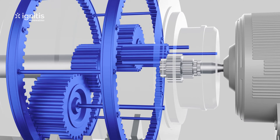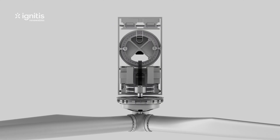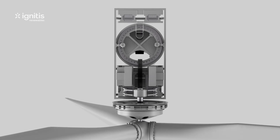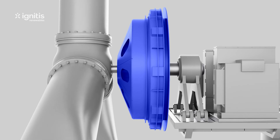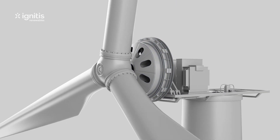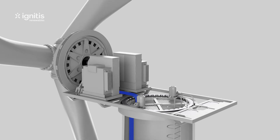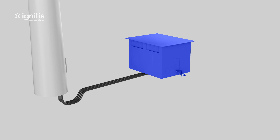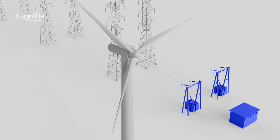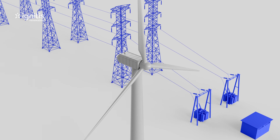The high-speed shaft is connected to the generator, which converts the kinetic energy into electricity. On turbines that do not have a gearbox, the hub is connected directly to the generator, and the rotor and the generator both turn at the same speed. From the generator, electricity runs via cables installed in the tower to a transformer, where its voltage is increased, and finally is fed into the power grid to go wherever we need it.